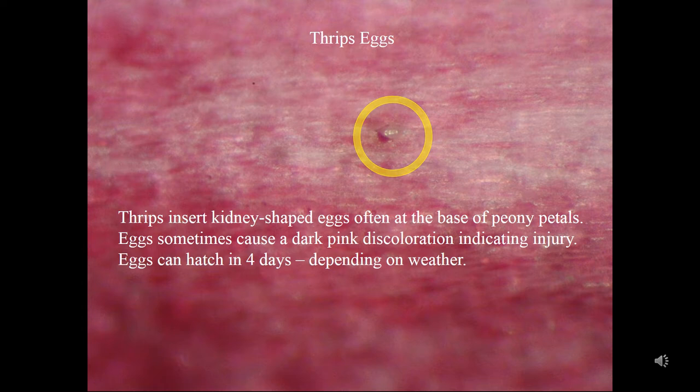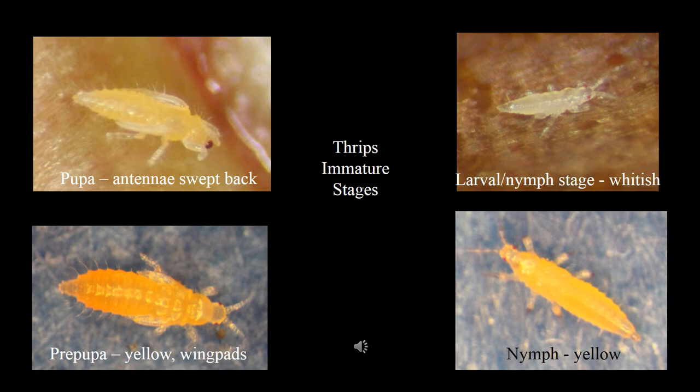Oviposition can result in a dark pink discoloration, particularly on light-colored peonies. It indicates injury, and it provides a clue to help locate their eggs. Eggs can hatch in four days, depending on the weather.